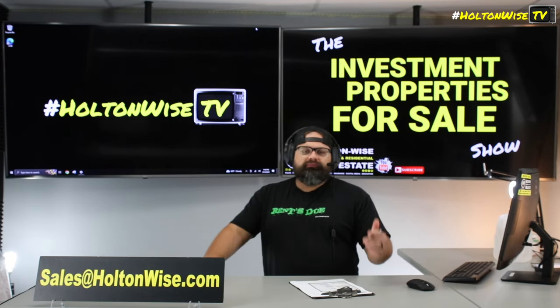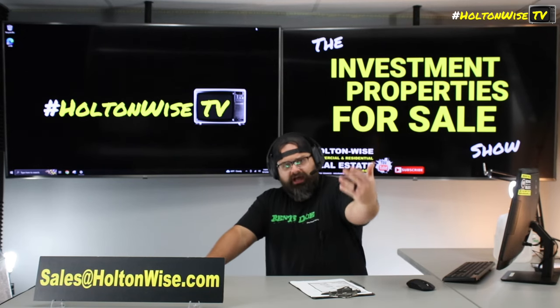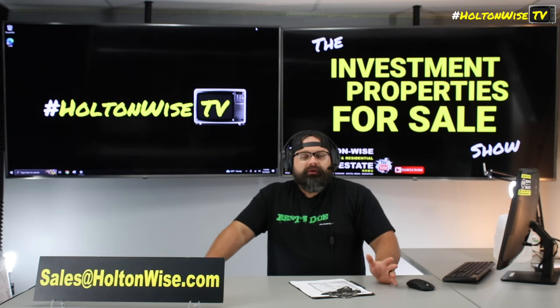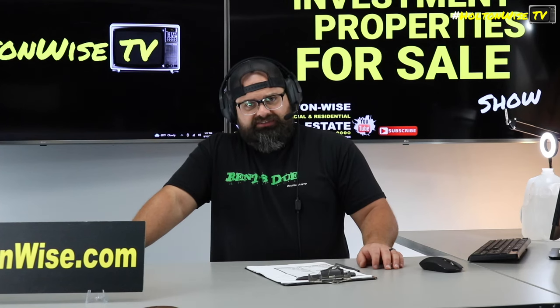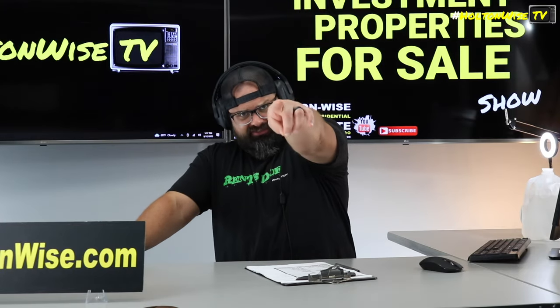One more thing before I get out of here: if you want to tour the property, that's totally fine with us — you, your contractor, a different property manager, anybody. If anyone wants to get in there, just let us know at sales@HoltonWise.com. Hit us up before 5 and we'll get you in same day; after 5, we'll get you in the next day. Let's go.